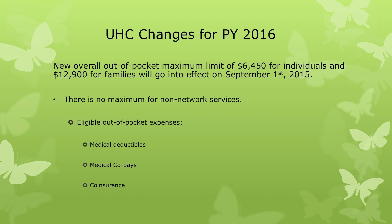There is no maximum for non-network services. The eligible out-of-pocket expenses between September 1st, 2015 and December 31st, 2015 will be medical deductibles, medical co-pays, and co-insurance. You will notice that pharmacy deductibles and co-pays are not included during this period.